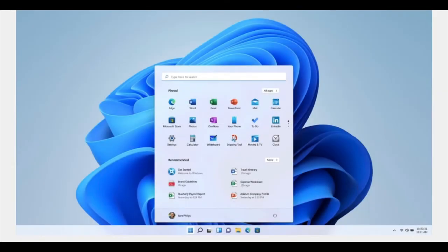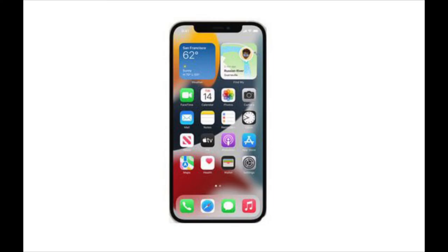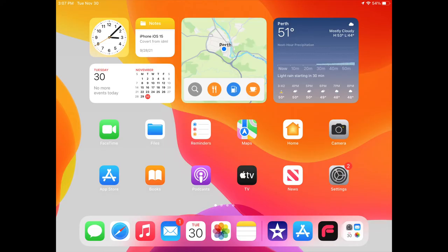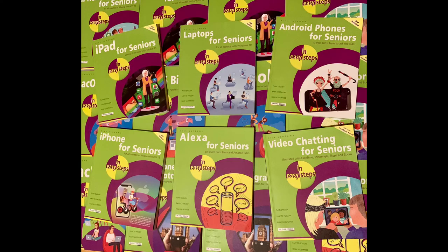The Windows operating system from Microsoft is used on the majority of desktop and laptop computers in use. The Mac OS operating system is used on Apple's desktop and laptop computers, such as the iMac and MacBooks. iOS is installed on iPhones, iPadOS on iPads, and the Android operating system on all other smartphones and tablets. My books cover all of these devices and operating systems, and they will be looked at in future videos.